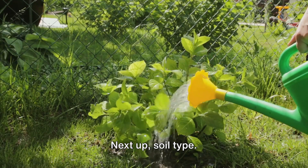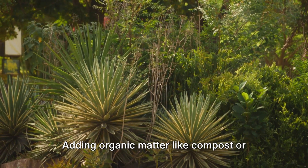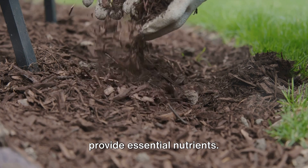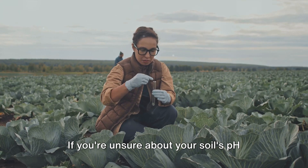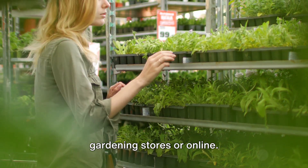Next up, soil type. Shade-tolerant plants generally prefer rich, well-draining soil. Adding organic matter like compost or leaf mold can improve soil structure and provide essential nutrients. A soil pH between 6 and 7 is usually ideal. If you're unsure about your soil's pH level, don't fret — simple testing kits are available in gardening stores or online.